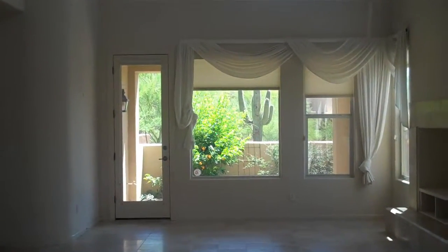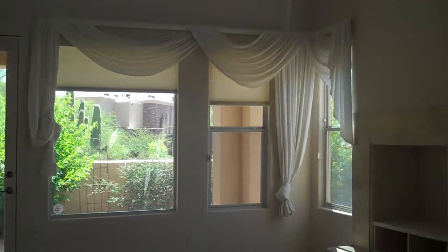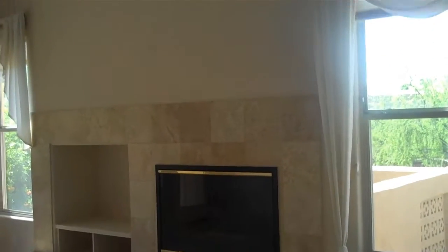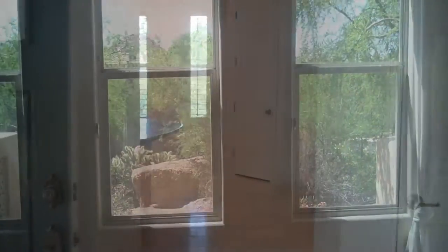This is 28990 North White Feathered, number 120. This property is 2,867 square feet. The vaulted ceilings are probably 20 to 25 feet. It has two fireplaces, a patio, and three decks. The floors are travertine and upgraded carpet.